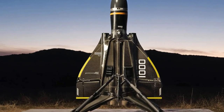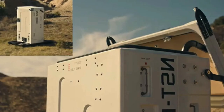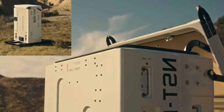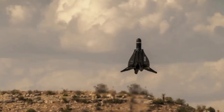Anduril's Roadrunner drone is a compact twin-engine jet aircraft capable of vertical takeoff for reconnaissance, patrolling, and interception of aerial objects. The uniqueness of its concept lies in the possibility of vertical landing, refueling, and re-takeoff to perform tasks.